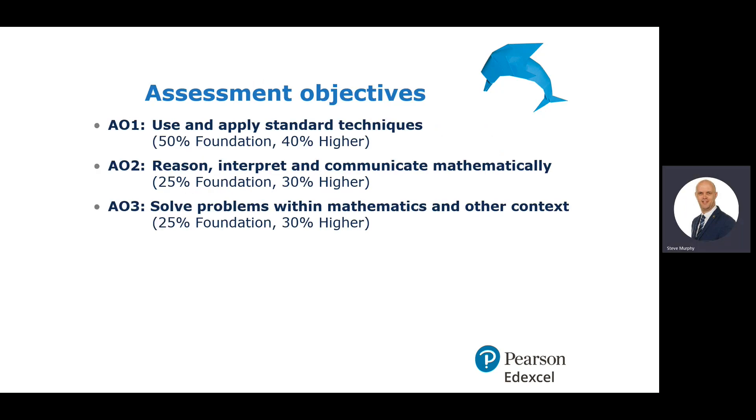The assessment objectives — your teacher will talk to you about these throughout Year 10 and Year 11. For mathematics specifically, AO1 is to use and apply standard techniques, AO2 is to reason, interpret, and communicate mathematically, and AO3 is to solve problems within mathematics and other contexts. You can see the varying percentages based on whether it's foundation or higher.